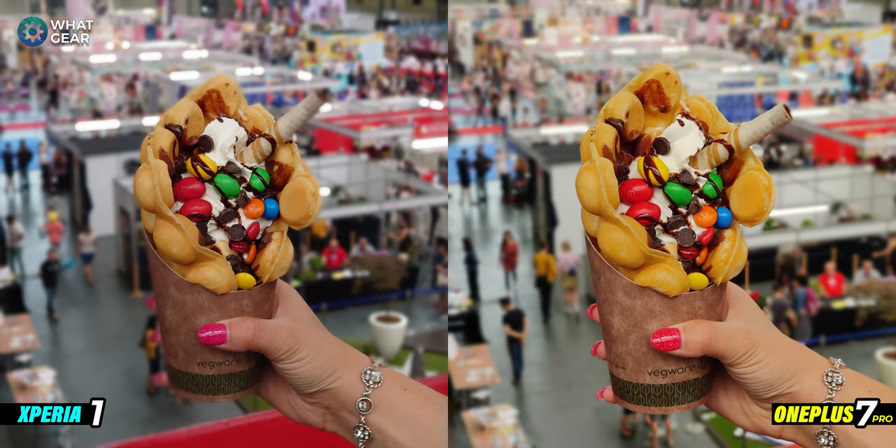Picture two. This is a rear camera portrait of a Japanese-style waffle with ice cream and M&Ms. When it comes to background blur it's pretty close on both devices. For edge detection, the Xperia 1 is softening the top of the waffle a little too much, whereas the OnePlus 7 Pro has sharper edge detection. When it comes to colors, the Xperia 1 gives more accurate colors, while the OnePlus 7 Pro photo is brighter with more orange tones across the image, which enhances the picture. It's a close one — there's a poll in the top right corner for you to vote.